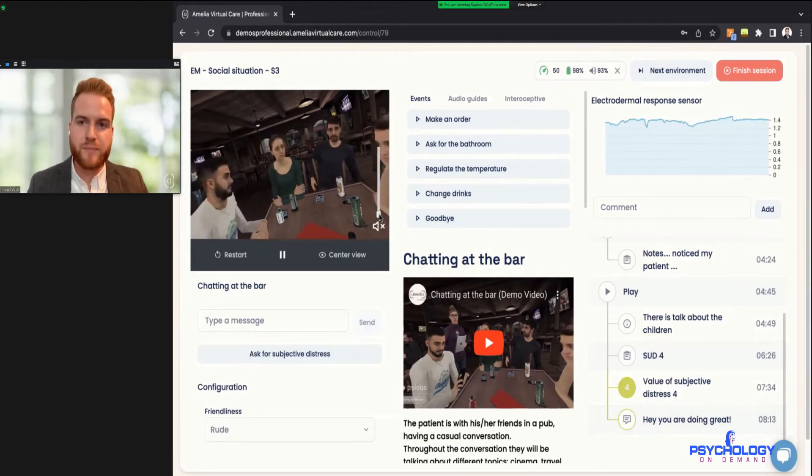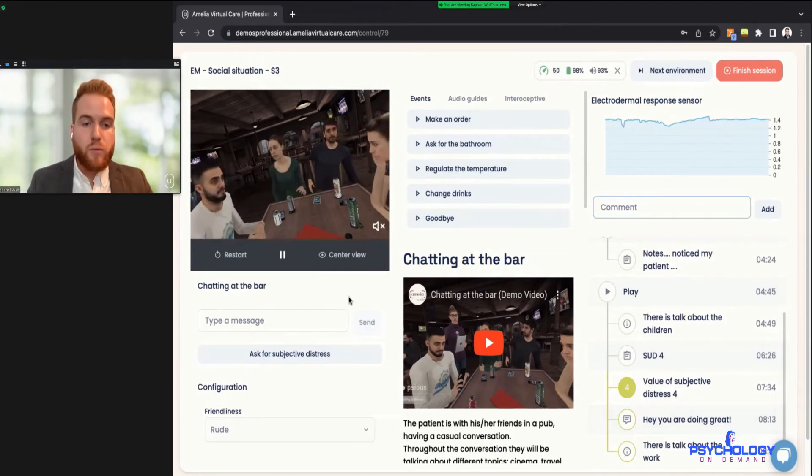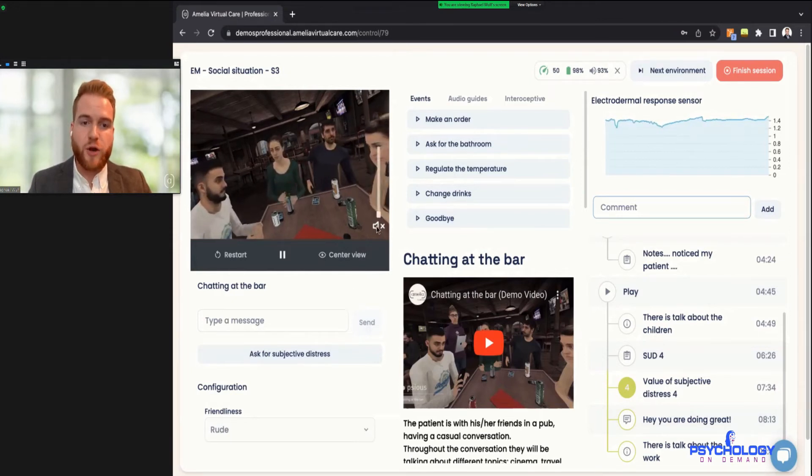It's almost like you get to be a therapist on their shoulder. All those times as a therapist when you've sent someone out to a social situation and you don't know how it went — here you get to almost be on their shoulder, which is a nice touch. You can also take notes of anything you observe through the comments bar at any time as you go through the process.